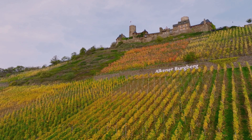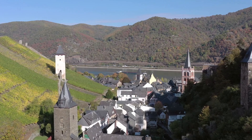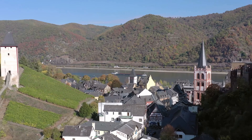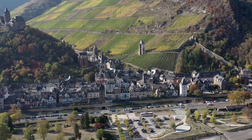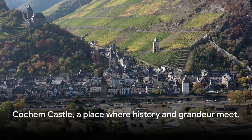The culinary experience in Kochem is as rich and diverse as its history. So whether you're a history buff, a foodie, or someone simply looking for a unique travel experience, Kochem Castle has something to offer. It's not just a castle, it's a journey through time, a feast for the senses, and a testament to the enduring allure of history. Kochem Castle, a place where history and grandeur meet.